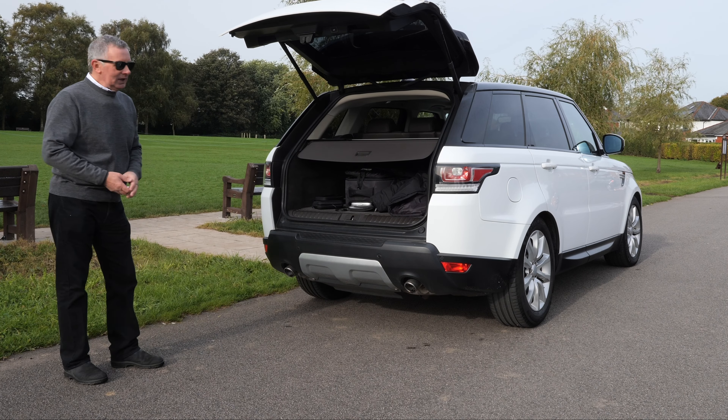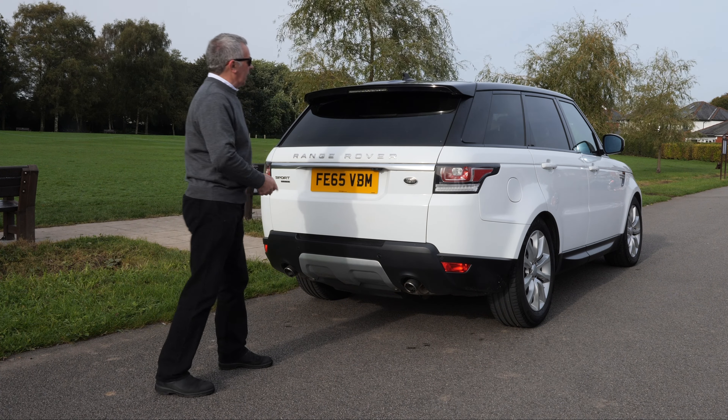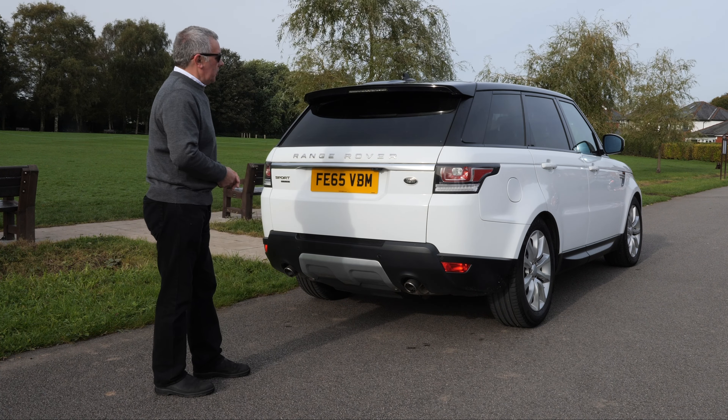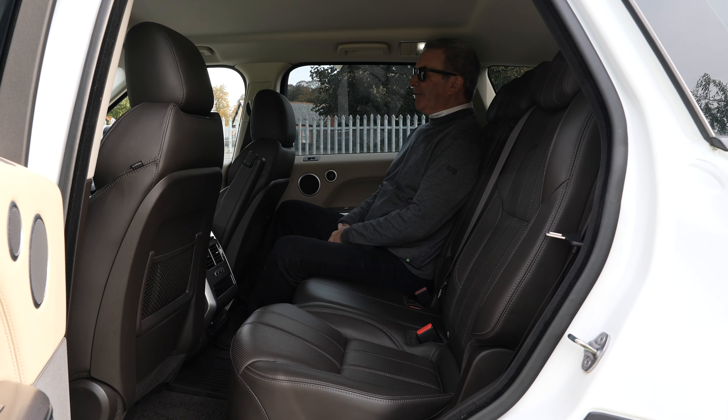It's a Range Rover Sport 3-litre SD V6 HSE Auto. It's Euro 6, 2015, on a 65 plate. It's done 56,362 miles. Fuel economy: urban 35.8 mpg, extra urban 44.1 mpg, combined 40.4 mpg. It has a 0-60 of 6.8 seconds, a top speed of 130 mph, out of a six-cylinder 392 brake horsepower 24-valve engine.